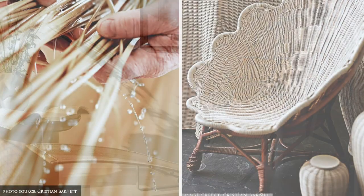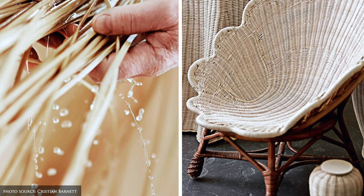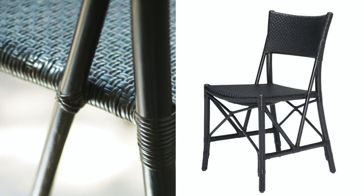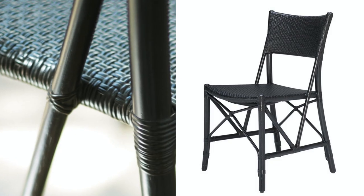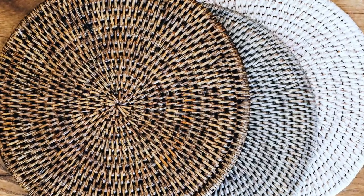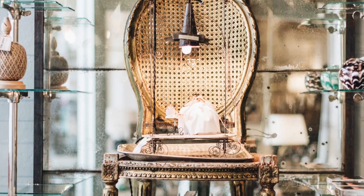Rattan, on the other hand, is a type of vine which grows prolifically in Southeast Asia. It grows in the shape of a pole which, unlike bamboo, has a strong core which adds to its durability, and at the same time is flexible, which allows it to be steamed and shaped into a range of furniture, homewares and decorative items.